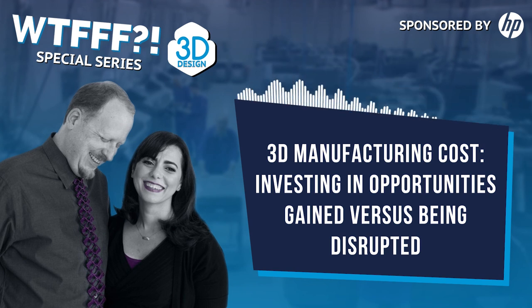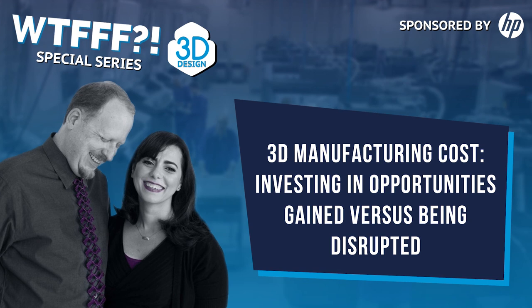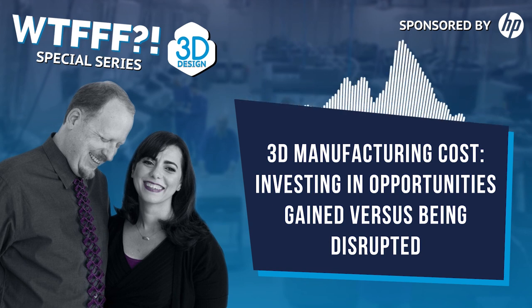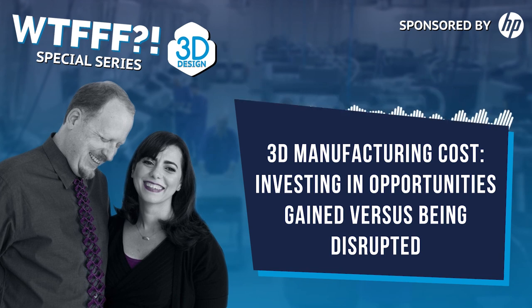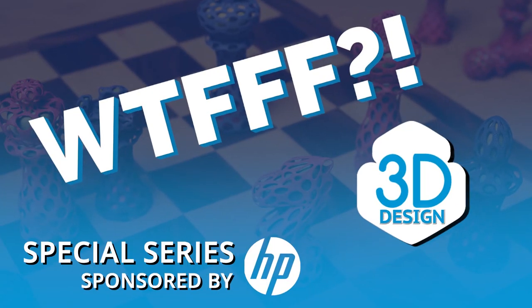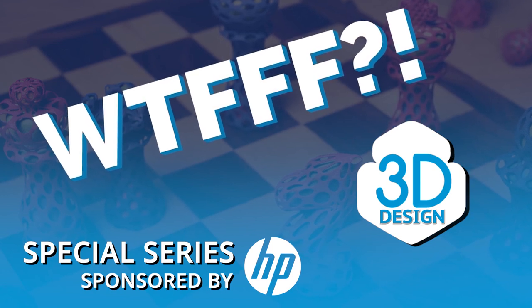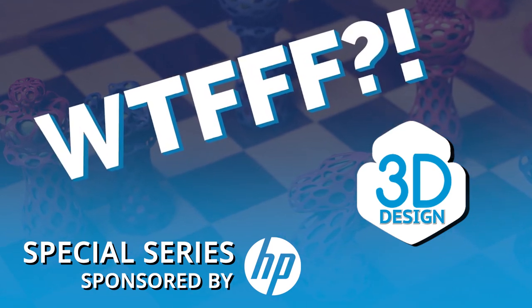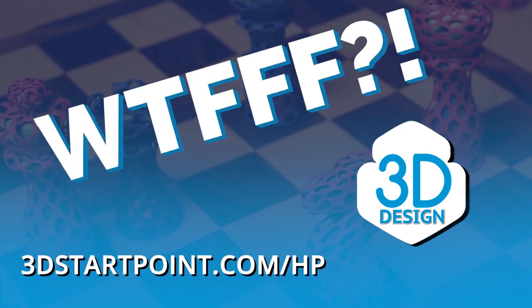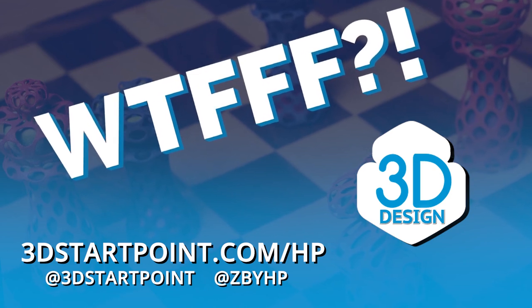That's what we've been thinking about — we thought we'd present our thoughts and share them with you. All article links and everything discussed in this episode will be on 3dstartpoint.com on the blog post for this episode, with posts on the 3dstartpoint Facebook page and other social media. Thanks for listening, everybody — this has been Tom and Tracy on the WTFFF 3D Printing Podcast. You can access all resources mentioned in this and all other episodes in this series by going to 3dstartpoint.com/HP. Reach out on social at 3dstartpoint and at Z by HP and let us know what you are creating in 3D.